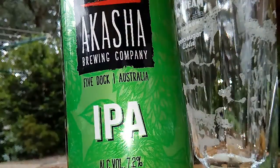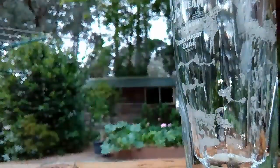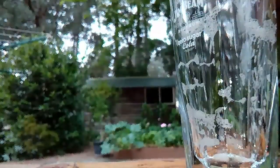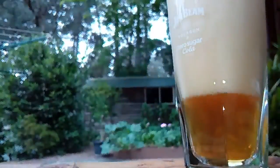Hello fellas, here we go — the Akasha Brewing Company, live from Five Dock, Australia. Five Dock! IPA at 7.2% — usually around six to six and a half in Australia — so 7.2 sort of caught my eye. I thought I'd better grab one of those for the weekend, just feel like a couple of nice strong IPAs and double IPAs.